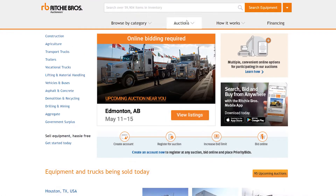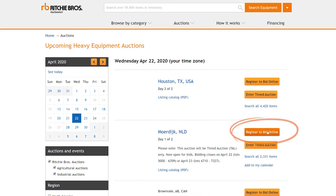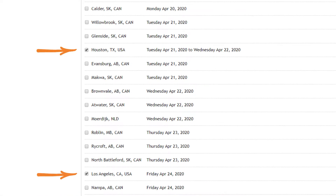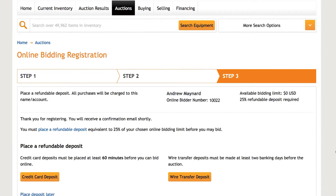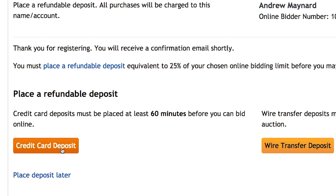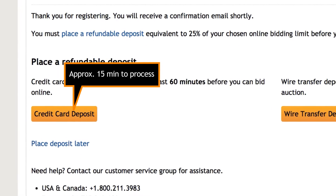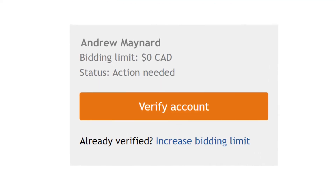Once your account is activated, you can register to bid online at any auction. Look for the Register to Bid Online button on the Auction Calendar or the Auction Details page. Check the box next to the auctions you'd like to register for and confirm your registration. If your account verification was not successful, you'll be presented with the option to place a refundable deposit equaling 25% of your expected purchases. You can place your deposit online with a credit card or by wire transfer. Credit cards take approximately 15 minutes to process; wire transfers take approximately 48 hours. Once we receive the transfer, your registration will be approved.